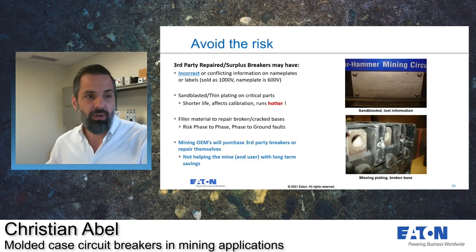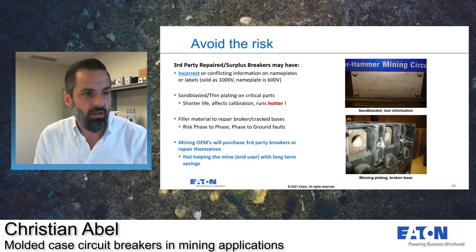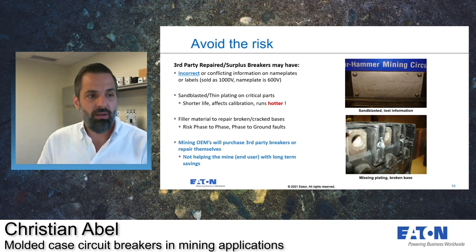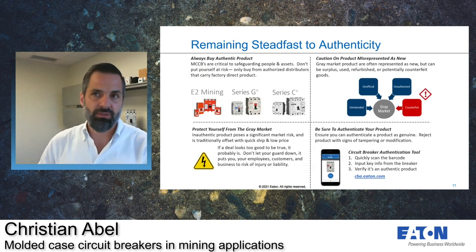In summary, we're asking you to avoid the risk and make sure that you buy through our authorized channel. If you don't go through an authorized distributor, you run the risk of buying breakers with incorrect or conflicting information, degradation of parts through sandblasting or thin plating, or filler material used to repair broken or cracked bases. We want to make sure that electricians working with the breakers know exactly what they're working with, and that breakers installed in your mines do not have any degradation to parts or components. Stay steadfast and buy from authorized distributors.